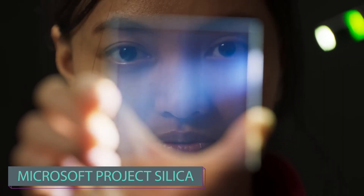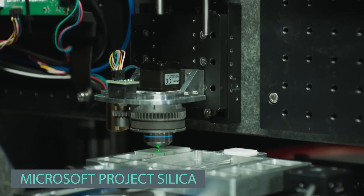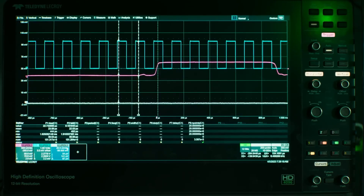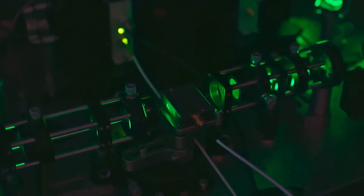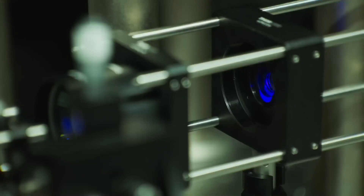Project Silica is a technology that stores data in quartz glass wafers. It may sound like science fiction, but it's a real and functional invention developed by Microsoft. A small 75 x 75 x 2 mm quartz plate, employing laser technology, can store up to 75.6 GB of data. This is achieved by creating intricate three-dimensional patterns using artificial intelligence algorithms.